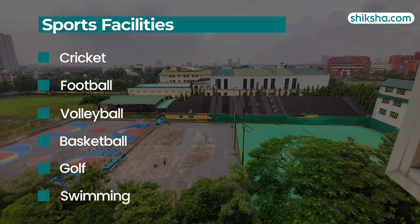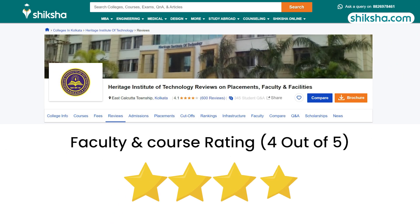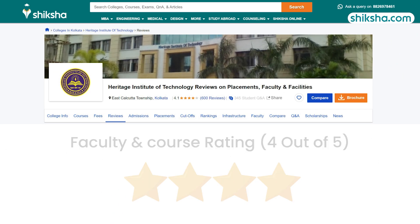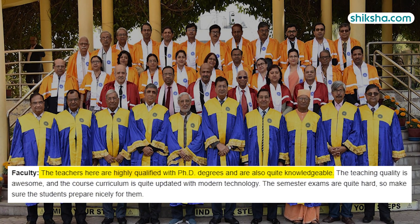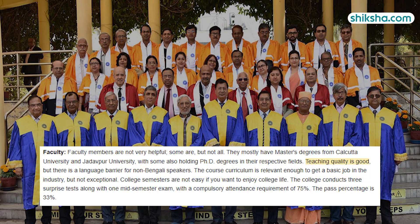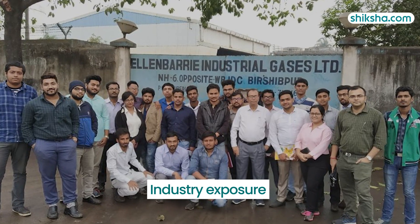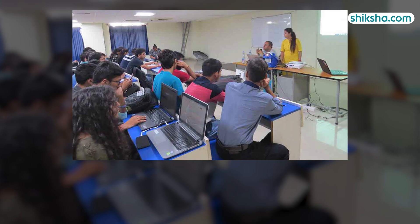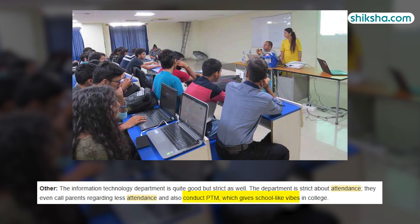Outdoor sports facilities are available for cricket, football, volleyball, basketball, golf, and swimming. Transitioning to faculty and curriculum with a four-star rating, students appreciate the knowledgeable teachers, many of whom hold PhD degrees from premier institutes. However, there can be a language barrier for non-Bengali speakers. The department also offers industry exposure. A compulsory attendance requirement of 75% is enforced, involving parent-teacher interventions creating a school-like atmosphere in college.